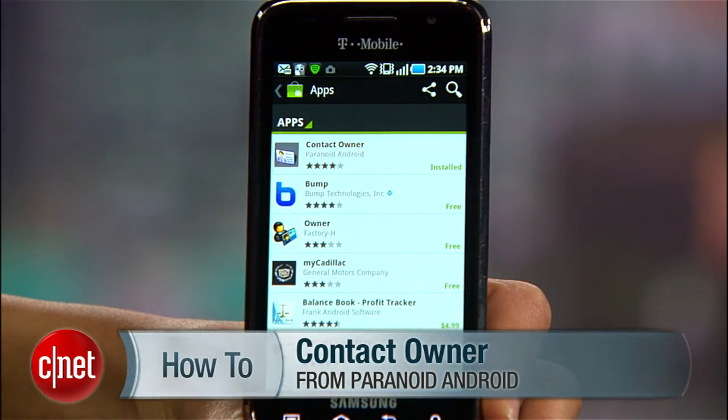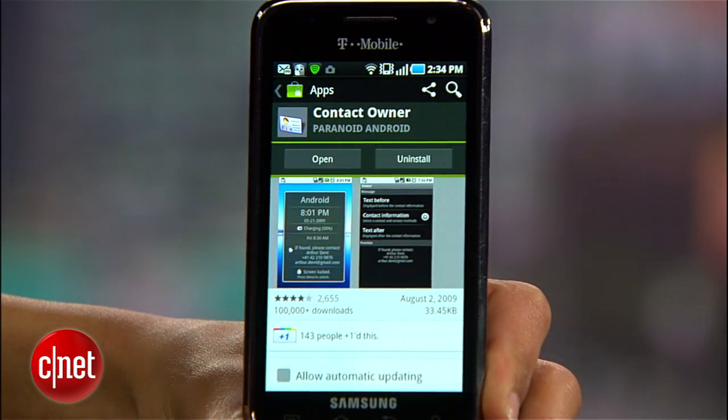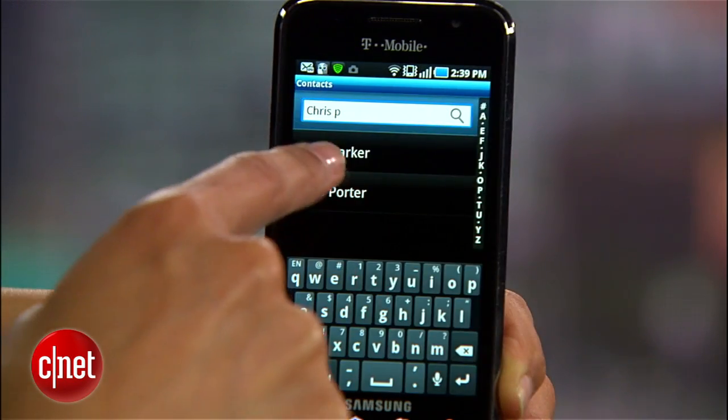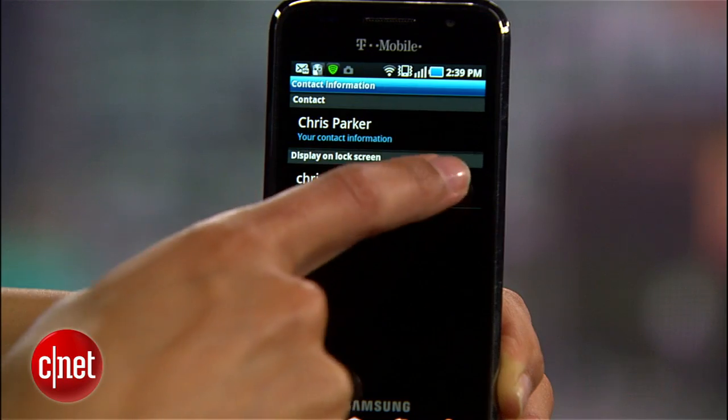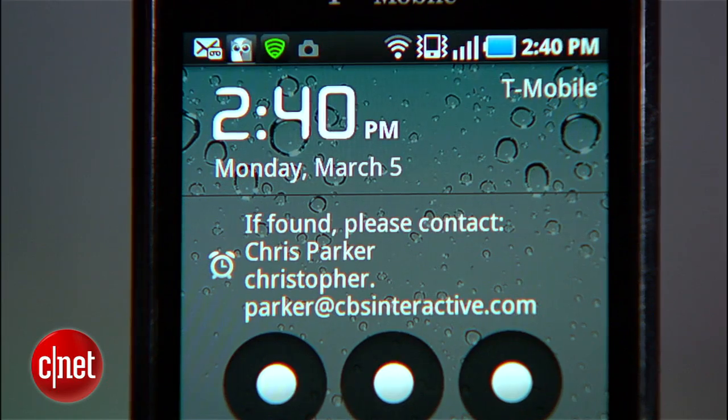At a minimum, download Contact Owner. This free app allows you to place contact information on the lock screen so that if a decent person finds your phone, he'll be able to get a hold of you without unlocking it. Once it's installed, just choose your contact info from this option here. Then lock your device and you'll see that your info shows up on the lock screen.